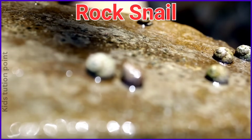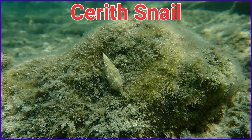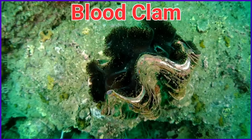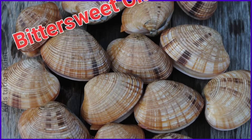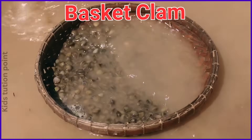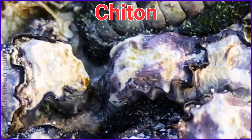Paper Nautilus. Rock Snail. Pond Snail. Sairich Snail. Blood clam. Surf clam. Bittersweet clam. Fan shell. Basket clam. Tusk shell.